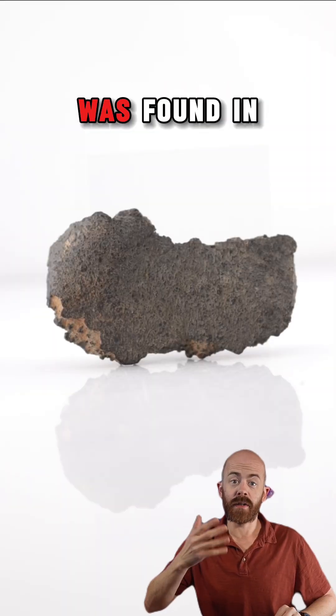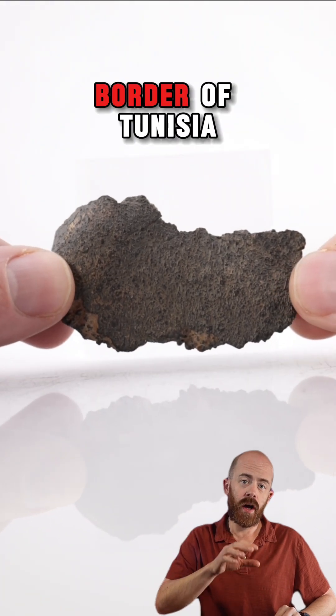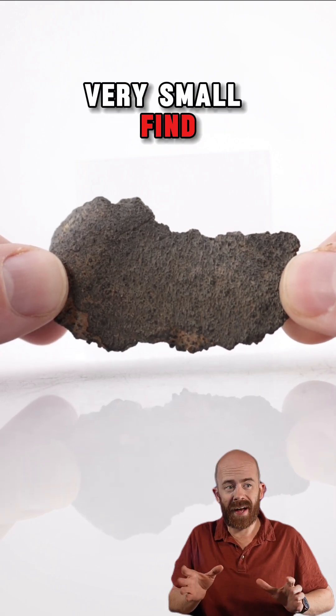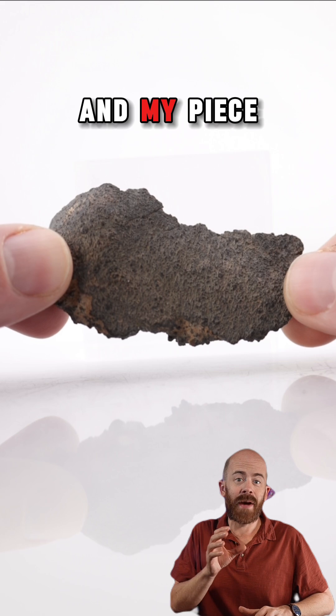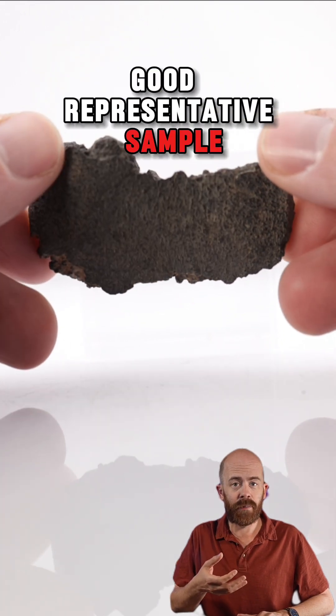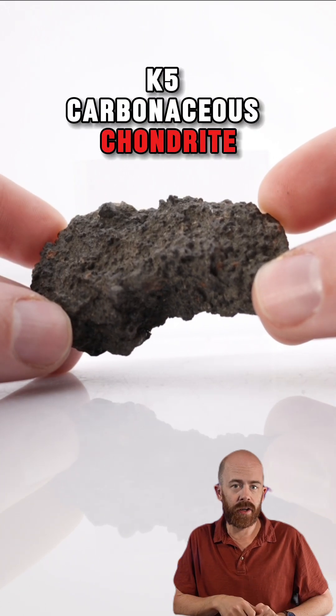The Guomar meteorite was found in a Saharan oasis town in Algeria, close to the border of Tunisia, in 2022. It was a very small find — only about 512 grams were recovered, and my piece of that is around 42 grams, so it's a pretty good representative sample of this rare CK5 carbonaceous chondrite.